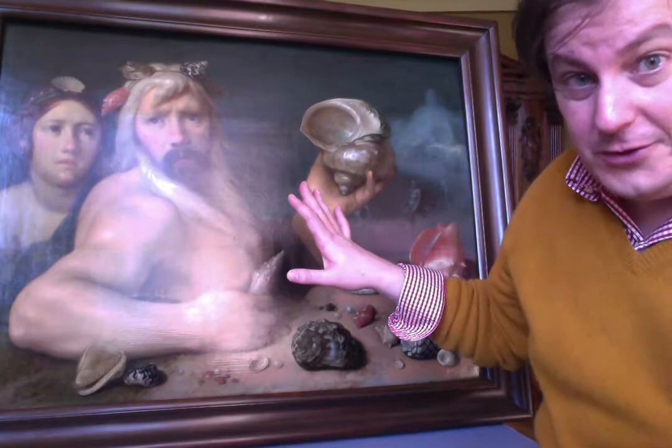We'll discuss more paintings from this tremendous collection. I hope you enjoyed this one — more to come.